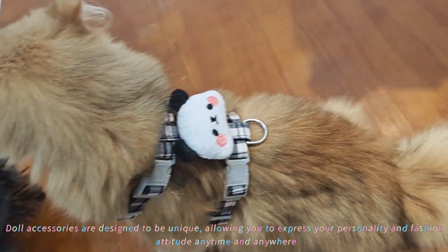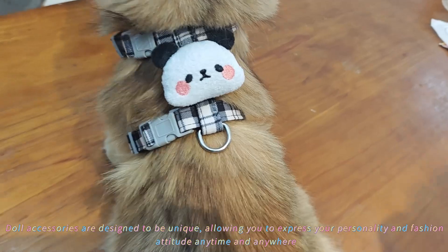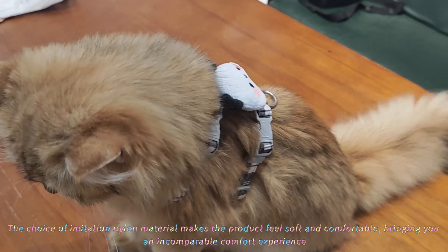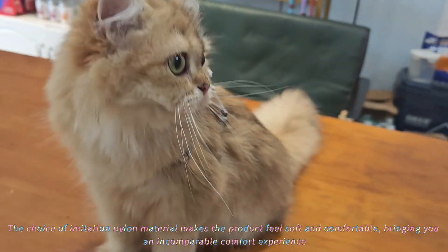Doll accessories are designed to be unique, allowing you to express your personality and fashion at any time. The choice of imitation nylon material makes the product feel soft and comfortable, bringing you an incomparable comfort experience.